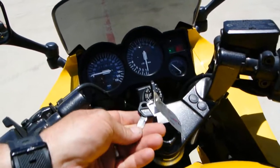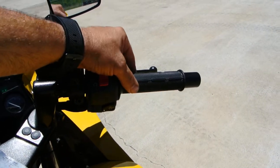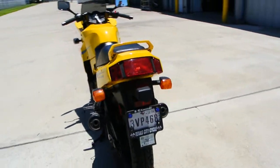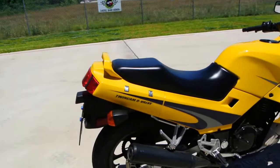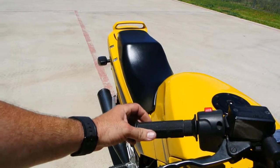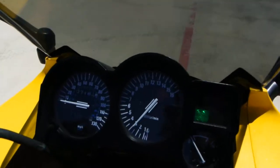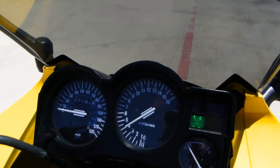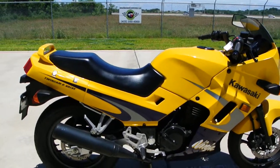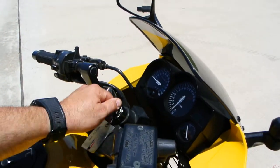Let's go ahead and crank her up for you. We've got both the original keys for it along with the key code. It runs and idles nice, starts easily, and the bike drives nice also.